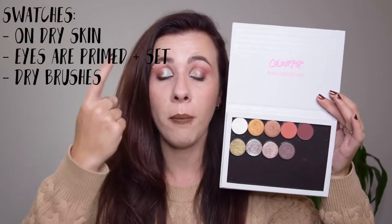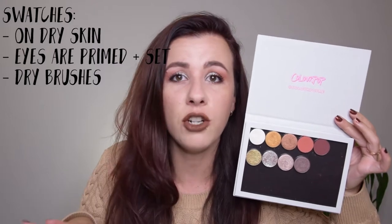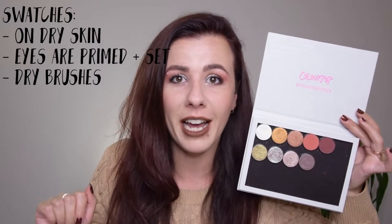Hi everyone, welcome back to my channel. Today we're doing a swatch party for the new ColourPop fall shadows that just came out. I picked up nine of them and I'm going to go through them, tell you their names, swatch them on my eyes, and show you dupes and comparisons with other shadows from the ColourPop collection.